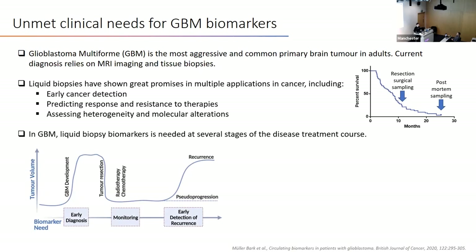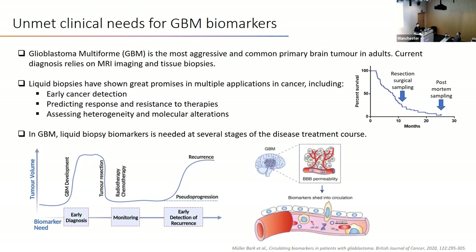In GBM, we could utilize liquid biopsy biomarkers in multiple stages. We could use it for early detection and diagnosis. After resection, we could use it for disease monitoring, for radiotherapy or chemotherapy.